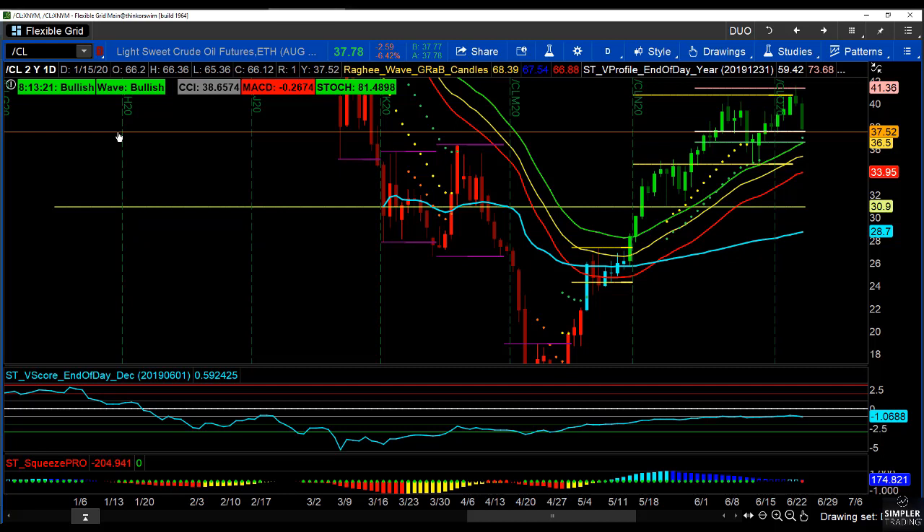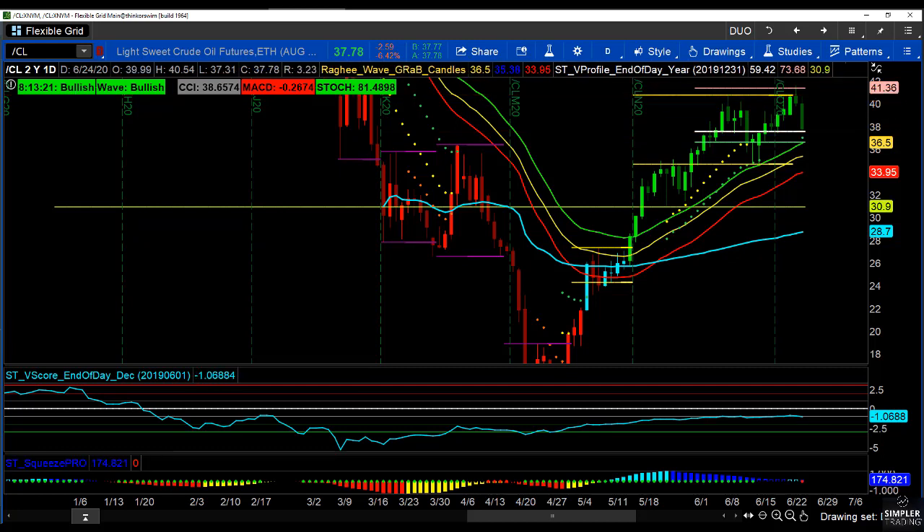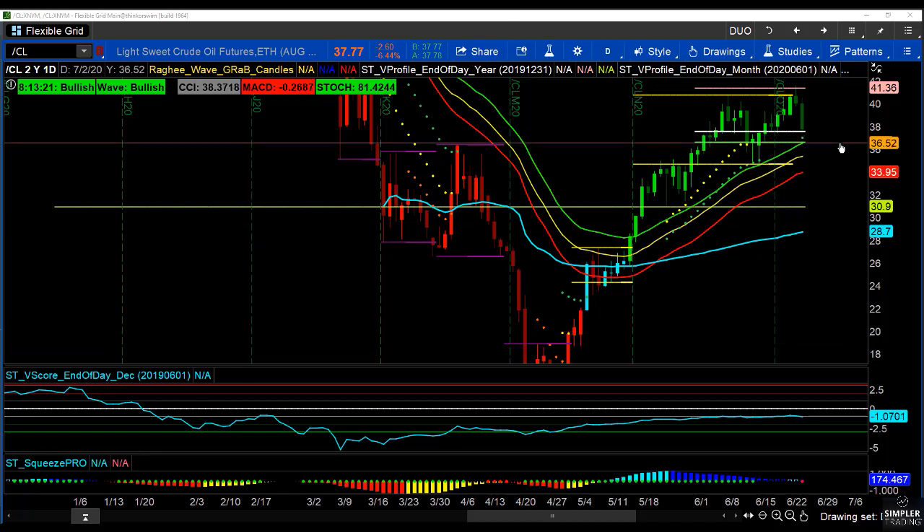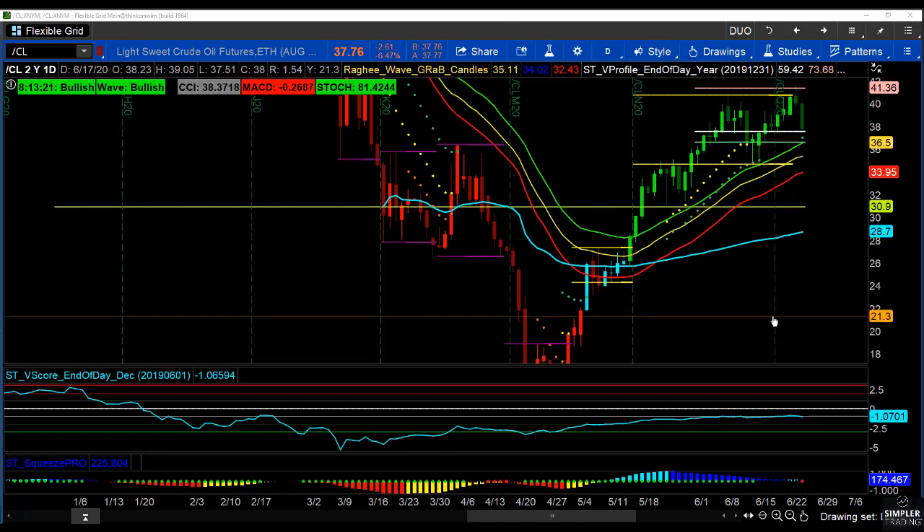That structure of those exponential moving averages indicates that if we correct lower — whether that be to a value area low or to the 34 EMA on the high — both are actually very nicely coordinating right at that level. I love that level at about $36.50. If we pull back to that level, I believe that would be a nice conservative entry long.